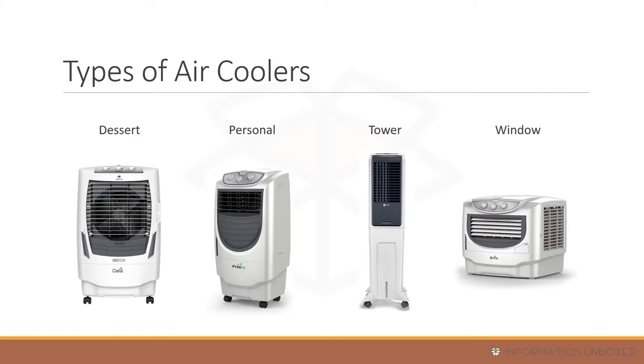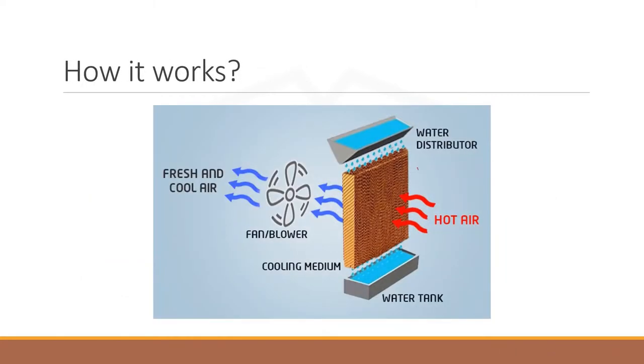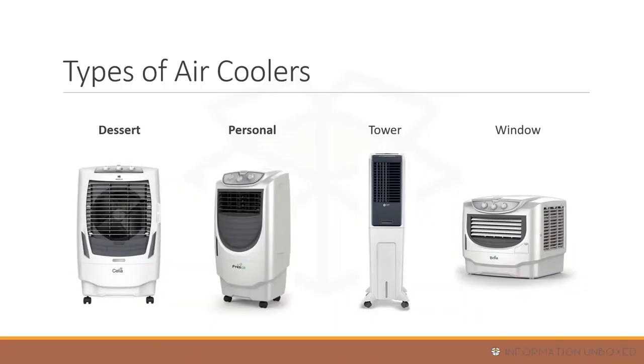All air cooler types work on the same basic principle. There is a water pump that distributes water evenly across the cooling pads. Water evaporates from the pads, and the main fan or blower draws in hot outside air, cools it, and throws it into the room.